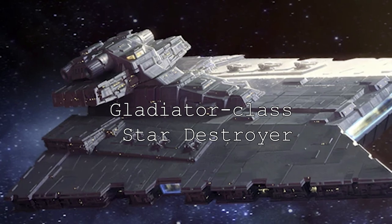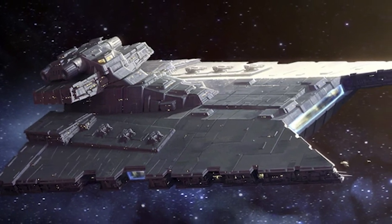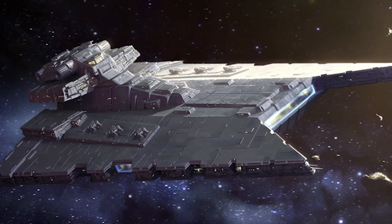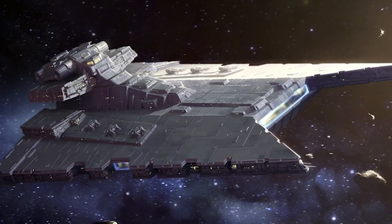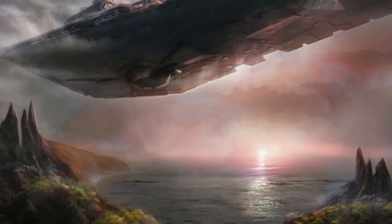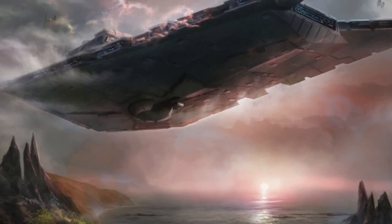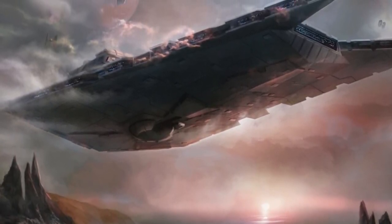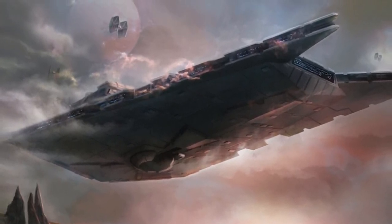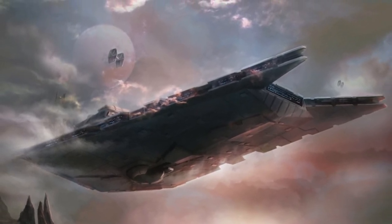The Gladiator-class Star Destroyer served as an escort for the Republic, but was repurposed to perform as an independent long-range patrol vessel by the Empire. It was capable of pacifying entire star systems for as long as two years without receiving supplies, and the warship held the capacity to perform system patrols, orbital bombardments, and escort missions. It also had the capacity to transport 1,200 soldiers or two battalions, as well as two squadrons of starfighters numbering 24 ships, and could also carry five AT-STs, landing crafts, and shuttles.